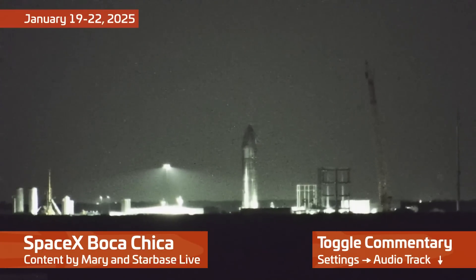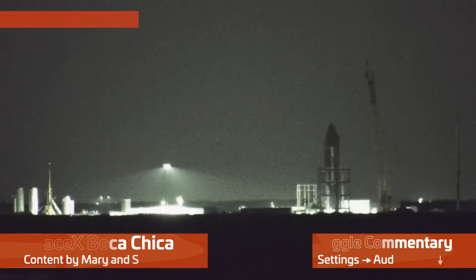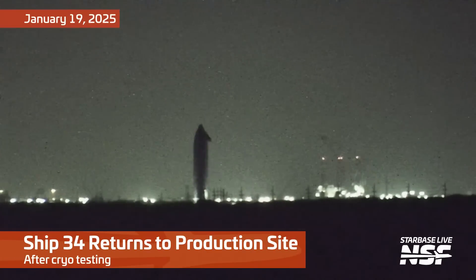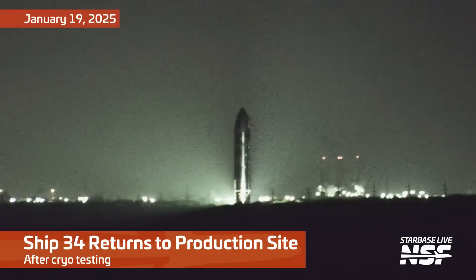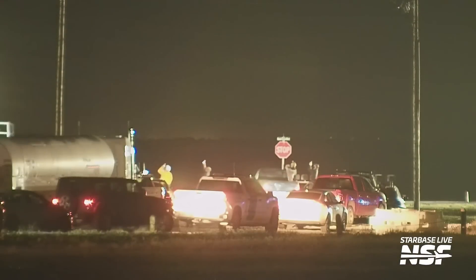I say, old chap, it's time for another Starbase Summary! This time by a bloke who grew up in South Texas. The closest I get to York is when I drive through York, South Carolina. Hey, massive thanks to Chris for filling in for me in the last update. Let's get on with the show. Pip-pip and all that.